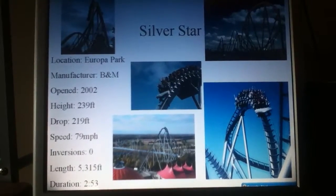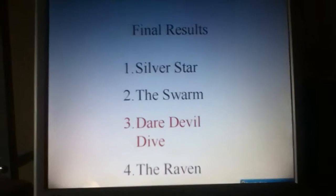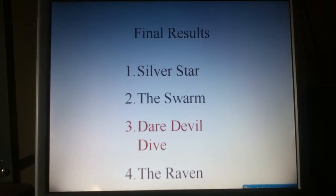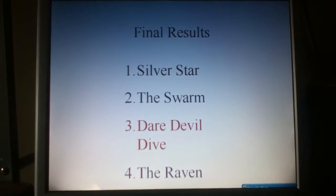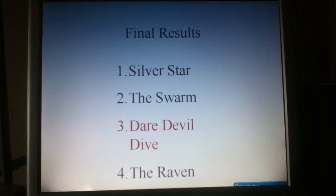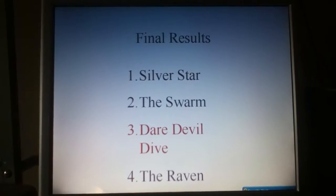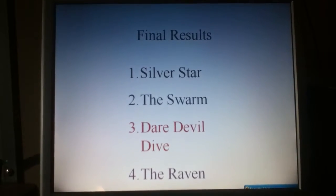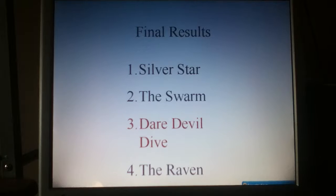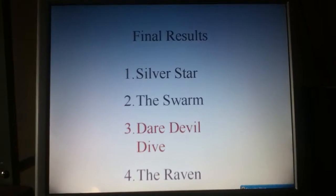So, will this be enough to overturn the Swarm? Yes, it will. Silver Star will be our winner in this battle. The Swarm will be second, Daredevil Dive third, and the Raven fourth. You start to see some promising competitors coming from our international coasters — this is one of the first ones. We've had a few internationals lagging at the back of the pack, but these are definitely taking the front of the pack now.